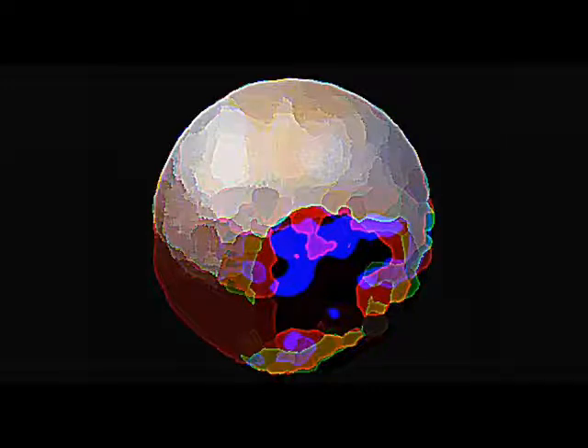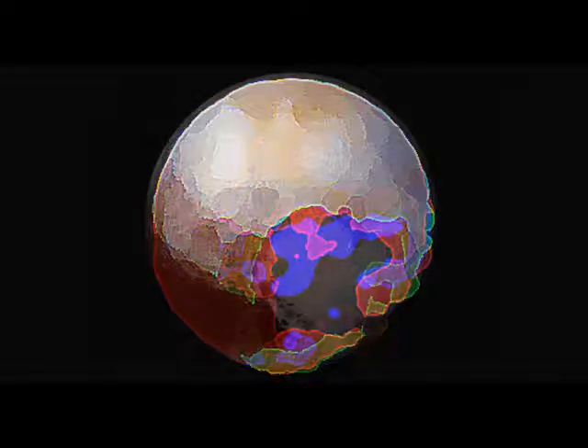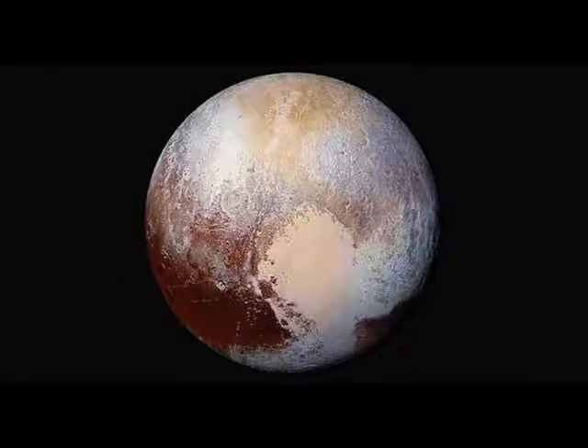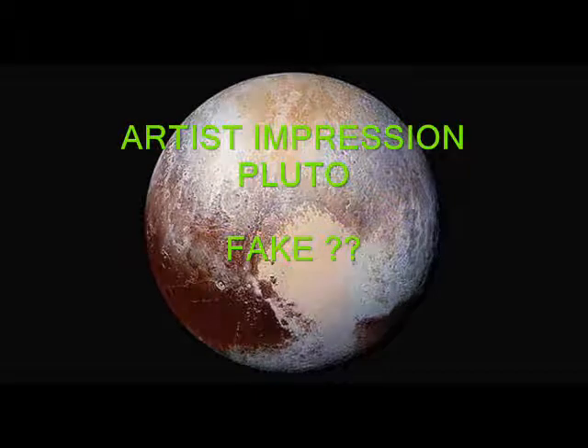So the scientists decided to publish an artist's impression of what Pluto looks like, and it's this artist's impression that has triggered conspiracy theories around the world to say that Pluto is in fact fake.